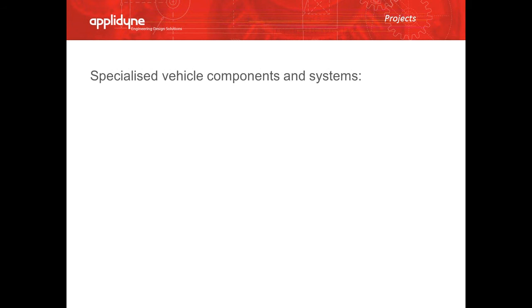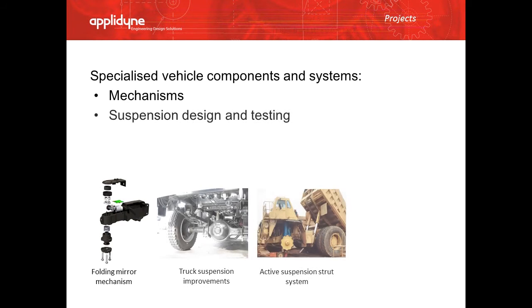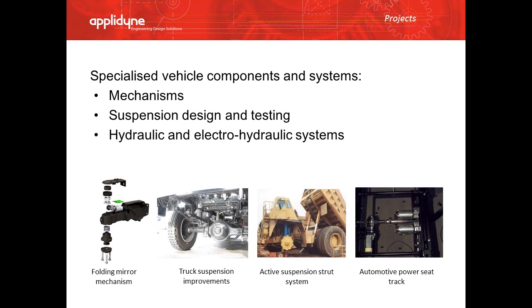Some of the specialised vehicle components and systems we have worked on have included mechanisms, suspension design and testing, hydraulic systems, and structures.